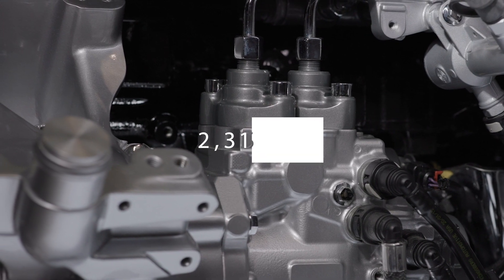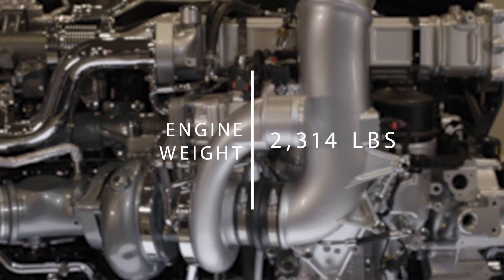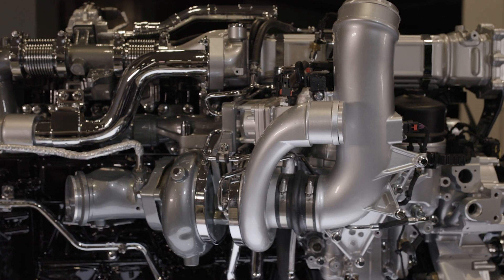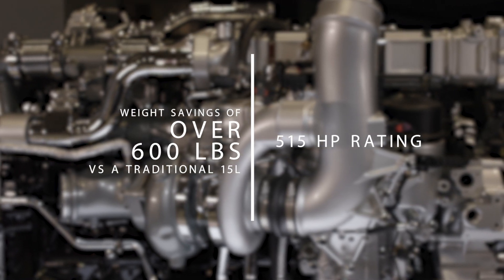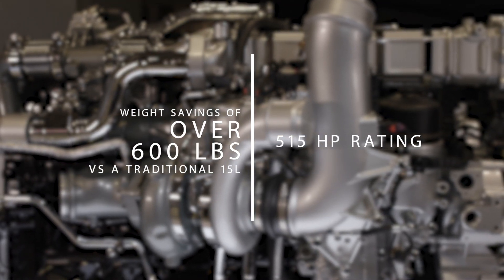At 2,314 pounds dry engine weight, you won't find a lighter, more powerful 13-liter in the market. In fact, with the new 515 horsepower rating, a traditional 15-liter customer saves over 600 pounds in weight by moving to the A26 engine.